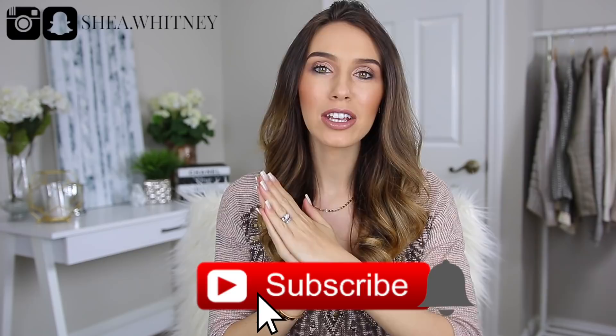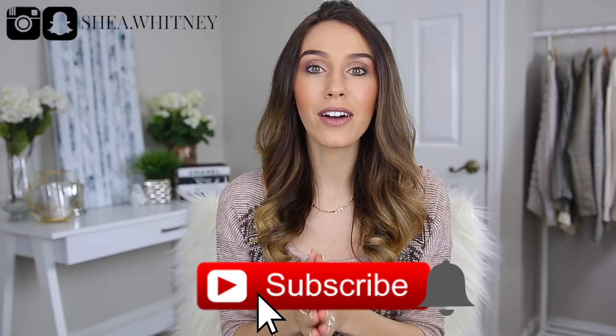If you are new to my channel, then hello, my name is Shay and I would love for you to subscribe down below by hitting that subscribe button. I usually put out at least two videos every week — luxury, fashion, beauty, sometimes lifestyle — and I would love to have you back. Be sure to give this video a thumbs up if you like it.